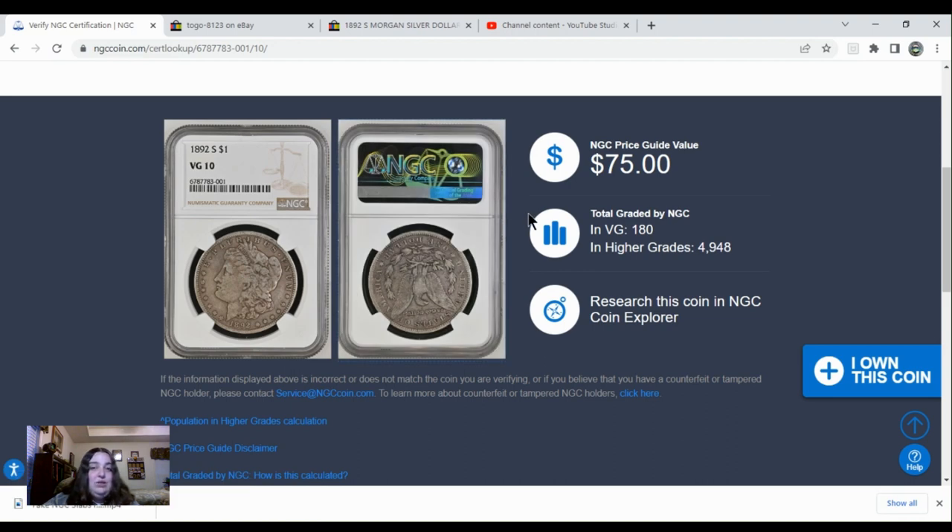As you can clearly see, this coin does not match what NGC has on their website. You can actually get in a lot of trouble for tampering with slabs, but I don't think this has been tampered with — this is just a completely fake slab. Whoever made the slabs used a certification number for a coin that NGC has already looked at.